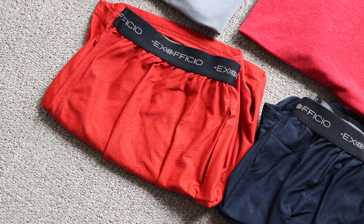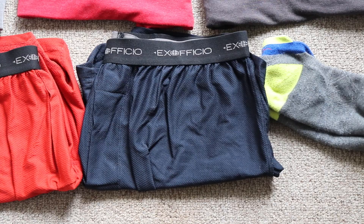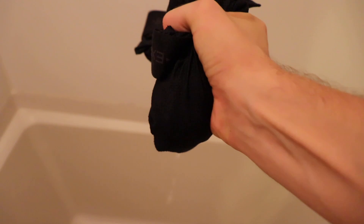I typically just buy the cheapest color I don't already have. And while $20 may seem like a lot for just one pair of boxers — I mean, you could probably buy 10 cotton pairs for the same price — I really think the versatility of the boxers, and the fact that you can wash them and dry them so easily, makes them invaluable. Overall, I think it's totally worth the $20 for these things.